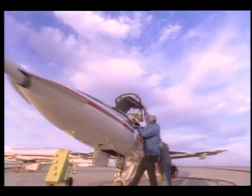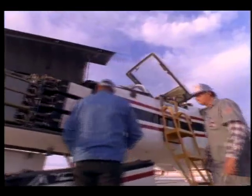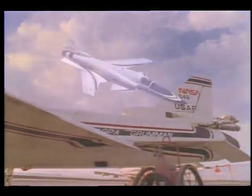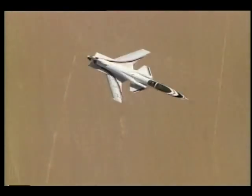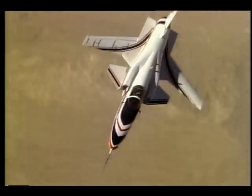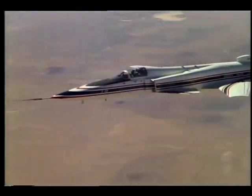The advantage of a forward-swept design is that air moving over the wing tends to flow inward rather than outward. This allows airflow to remain smooth around the wingtips and makes the X-29 easier to control in extreme maneuvers. It has exceeded predicted levels of maneuverability by flying at very high angles of attack, sometimes approaching 50 degrees. Most modern fighter jets have trouble handling anything in excess of 30 degrees.